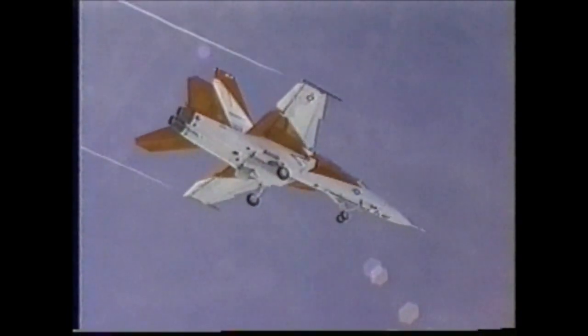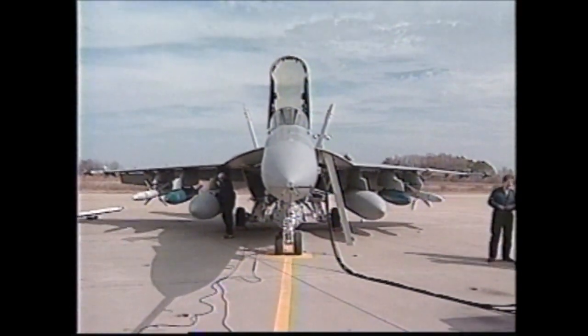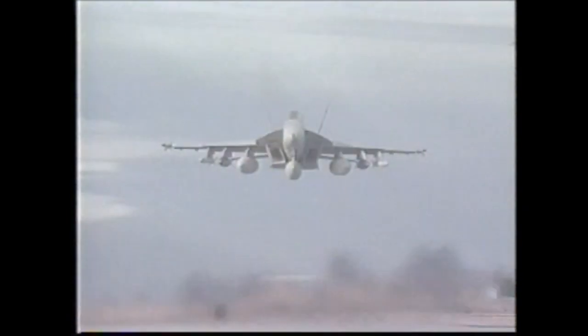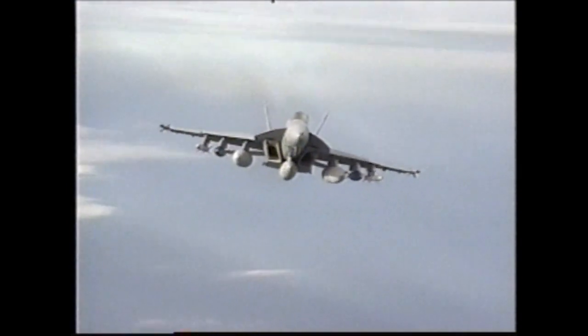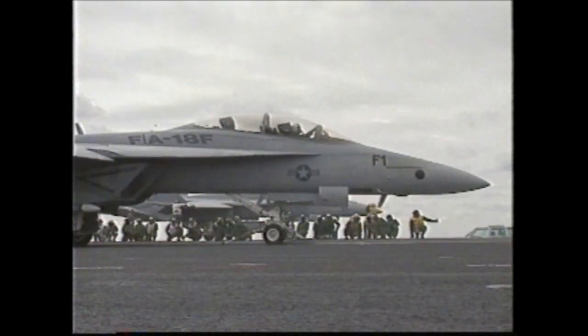Pete Pilcher says the test program has two goals: to ensure the Super Hornet meets specification and is operationally suitable. A lot has to be accomplished to reach those goals in the next two years. 1996 was primarily a look at the airplane clean — no tanks, no weapons, nothing on the airplane except maybe missiles on the wingtips and fuselage. The challenge now is to finish the clean envelope expansion and move into stores work. With 32 weapons to qualify, by late FY99 the airplane will go to Op-Eval, achieving operational capability by the year 2000 and deploying in 2001.